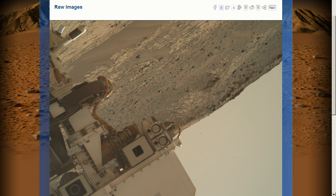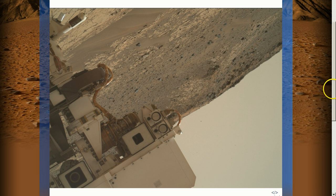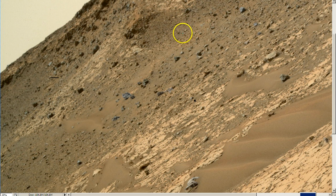I urge you to please go look at this picture yourself. The first thing that caught my attention was that it's upside down, which I put in Photoshop and corrected. Let me get right to what I found because I'm hot on this — I'm eager to show everybody. Okay, again, we're in Sol 868.